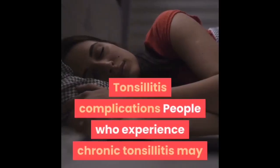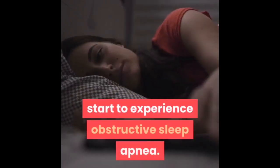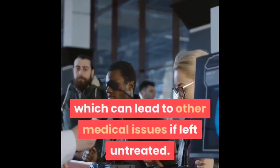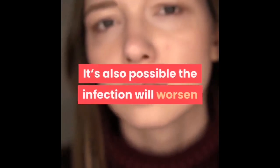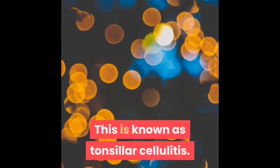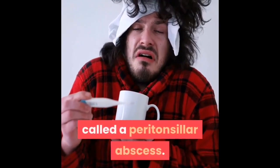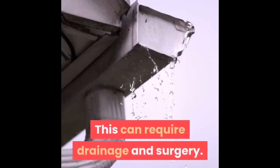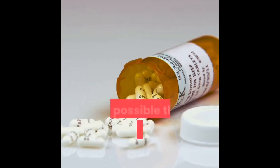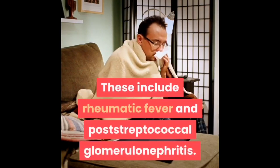People who experience chronic tonsillitis may develop obstructive sleep apnea, which happens when the airways swell and prevents a person from sleeping well, leading to other medical issues if left untreated. It's also possible the infection will worsen and spread to other areas — known as tonsillar cellulitis — or cause a buildup of pus behind the tonsils called a peritonsillar abscess, which may require drainage and surgery. If you don't take a full course of antibiotics, complications could include rheumatic fever and post-streptococcal glomerulonephritis.